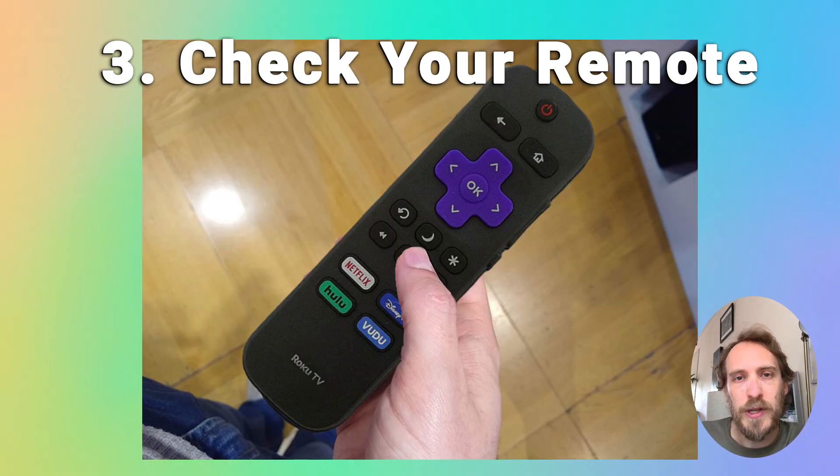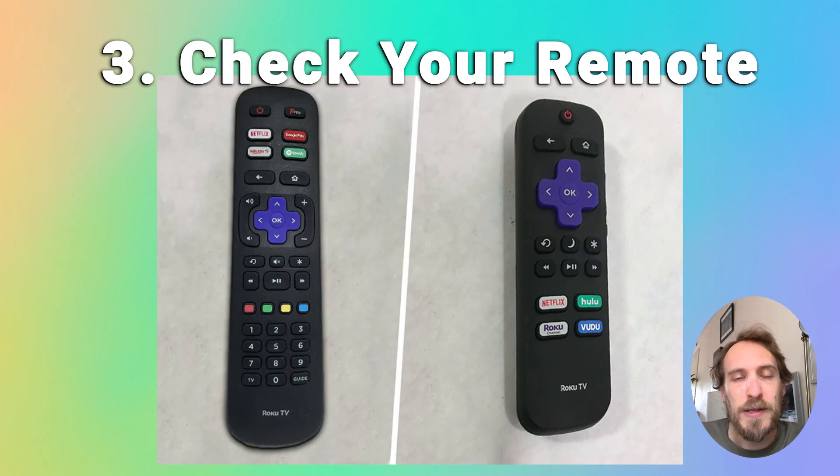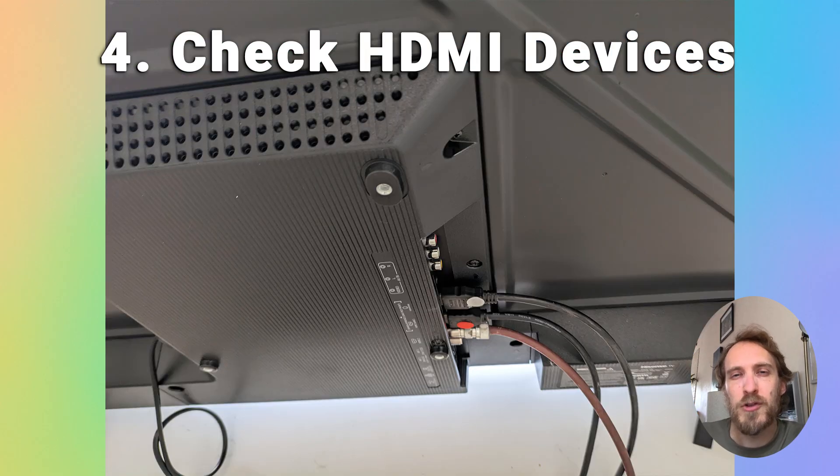Also check whether a problem with the remote is causing your TV to restart. The remote may have slipped down the side of your sofa and you keep hitting the power button, or one of the buttons — like the power button — may be sticking. Try taking the batteries out of your remote. If it's an infrared remote, make sure it's not pointing at your TV, then see if the TV is still restarting without the batteries in the remote.